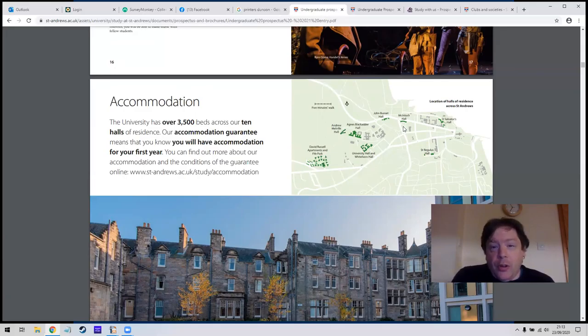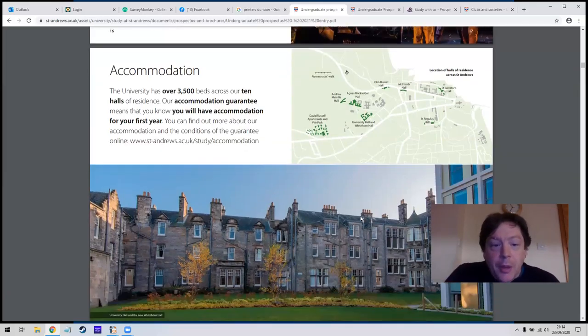At some universities, almost everybody after their first year won't stay in student halls in second year. If you're living in Glasgow going to a Glasgow university you might go to the university halls in first year, but most students in second, third and fourth year will find a house with friends they made in first year. Some universities you'll stay in halls for more years. The whole town of St Andrews is connected to the university — St Andrews is known for two things: the university and golf. It's actually quite an expensive town to live in.